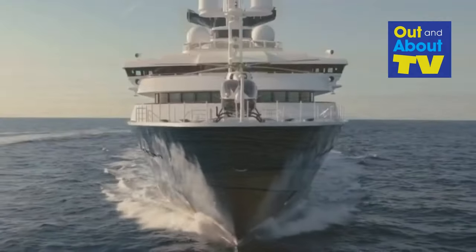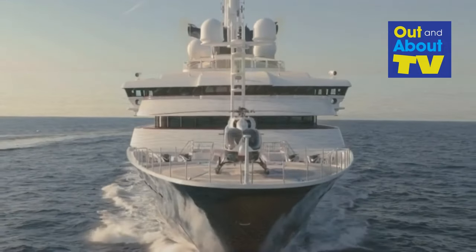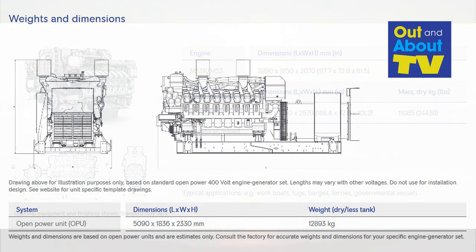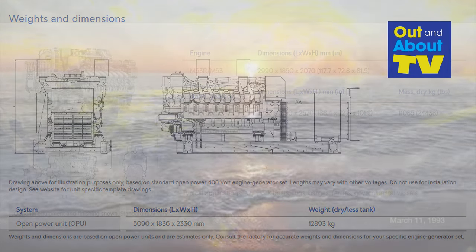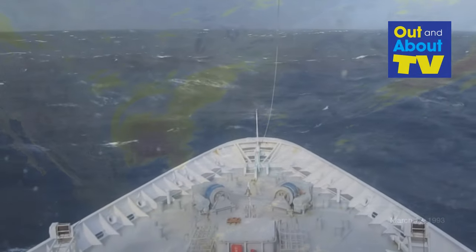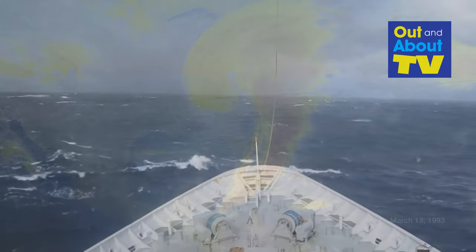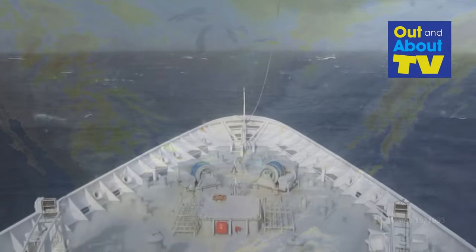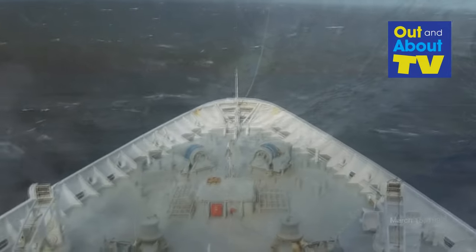To put this into perspective, Octopus relies on the MTU 16V 4000 DS250 diesel generator set, which offers a standby power capacity of a whopping 2,070 kilowatts. These engines run at 380 volts, 60 hertz, and feature water-charged air cooling for optimized fuel consumption. The benefits go beyond sheer horsepower — you're looking at a system designed for low fuel consumption, high reliability, and prolonged maintenance intervals, engineered to ensure power availability even in the most demanding conditions. Octopus doesn't compromise when it comes to quality.